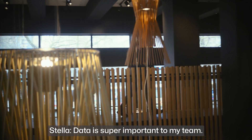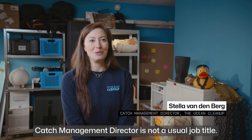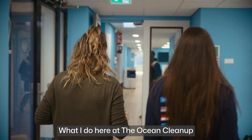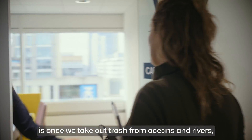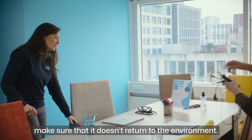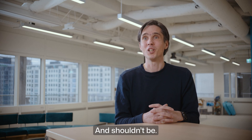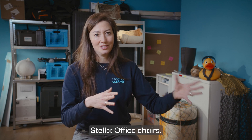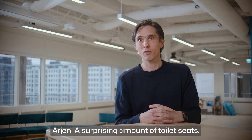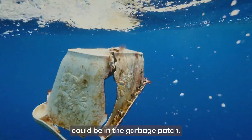Data is super important to my team. Catch management director is not a usual job title. What I do here at The Ocean Cleanup is, once we take out trash from oceans and rivers, make sure that it doesn't return to the environment. There's weird stuff out there that shouldn't be — crates, toys, fridges, office chairs, a surprising amount of toilet seats. Whatever you can think of that floats could be in the garbage patch.